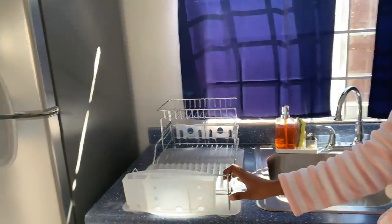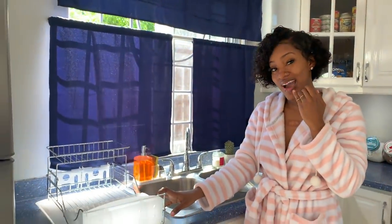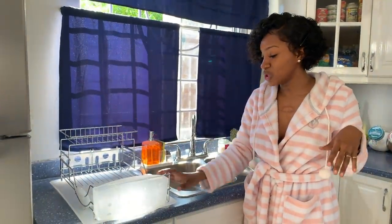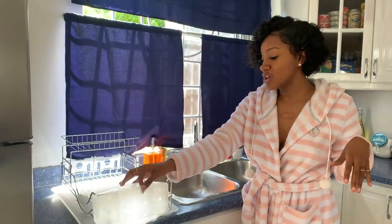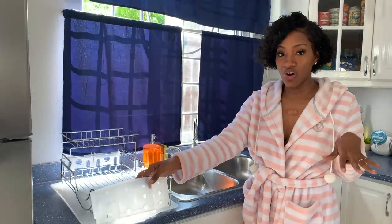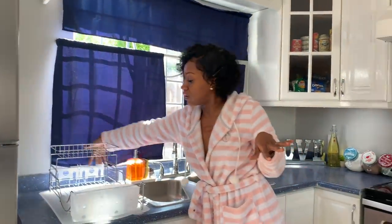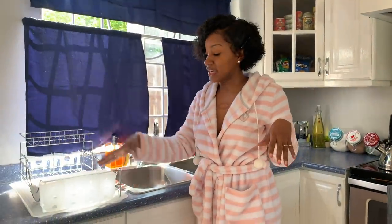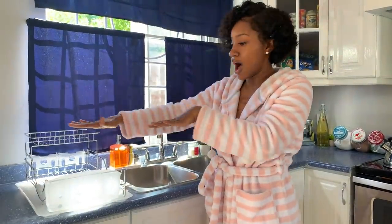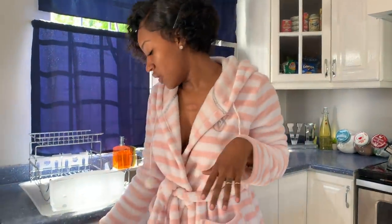Then this two-tier dish drainer — this was also from Fontana. It's supposed to be stainless steel; I probably should have gone full stainless, but I was thinking the white or see-through white would go well. You can put your wine glasses up top, your cups along here, your knives here, and your plates here. It's just a little girly style — not a regular long flat one, just a cute two-tier.